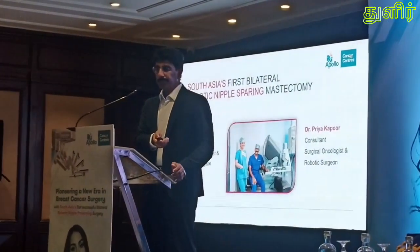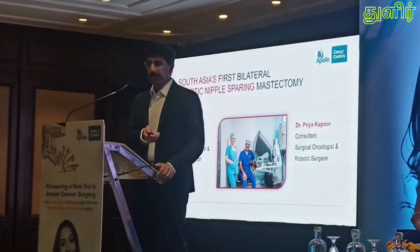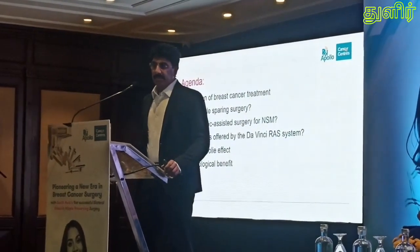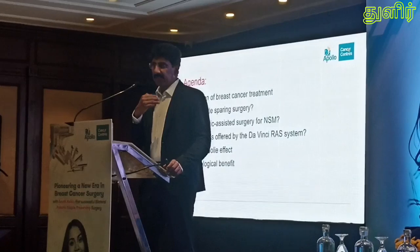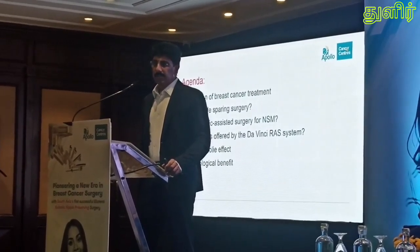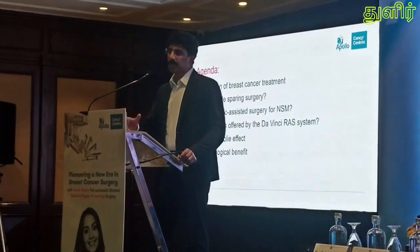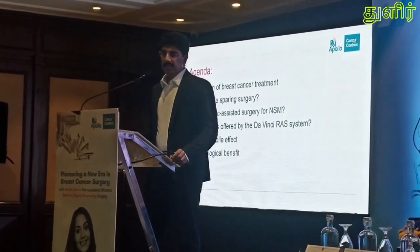We are going to talk about South Asia's first bilateral robotic nipple-sparing mastectomy. The agenda is to discuss how the evolution of breast cancer treatment started, and only then will we know where we started and where we have come now. We'll cover why we should do a nipple-sparing surgery, why robotic surgery for a nipple-sparing mastectomy, and the advantages of the system — the Da Vinci system — which is the latest system used.